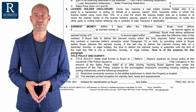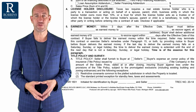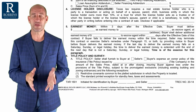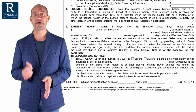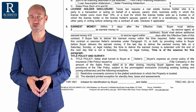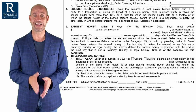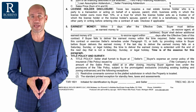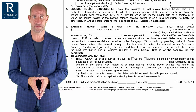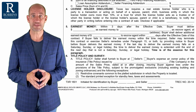Typically the seller pays for it almost all of the time. The only time we really see buyers paying for title insurance is when there are multiple offers and the buyer really wants to sweeten the pot and take that expense away from the seller. Sometimes with investment properties, you see the buyer offering to pay title insurance because they're buying from a seller in a distressed situation. The other time we see the buyer pay is in builder contracts, new construction sometimes. But in these one-to-four residential contracts for pre-owned homes, it's almost always the seller.